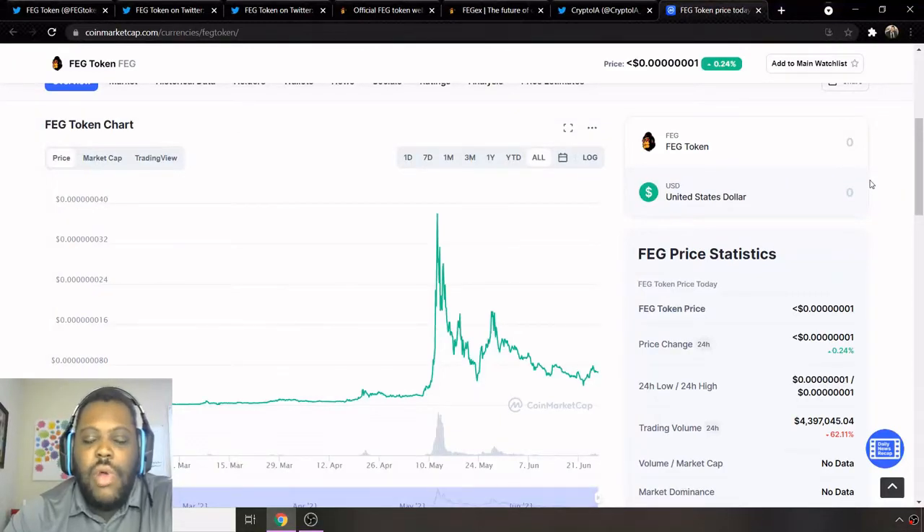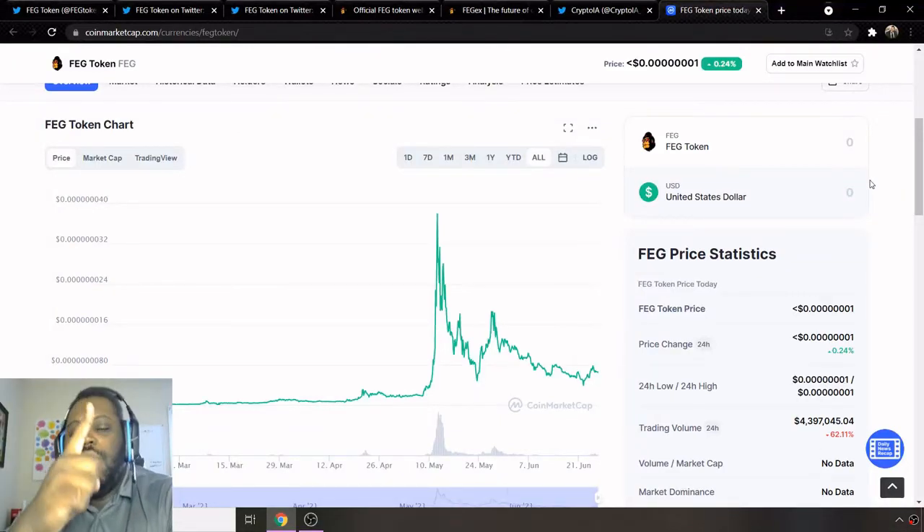What's up guys, and we're going to another edition of the Mark Marauder Show, beating the market one trade at a time. If you're new to the Mark Marauder Show, it's an investment channel that helps you to find the best deals on the market, if that's something you're interested in.